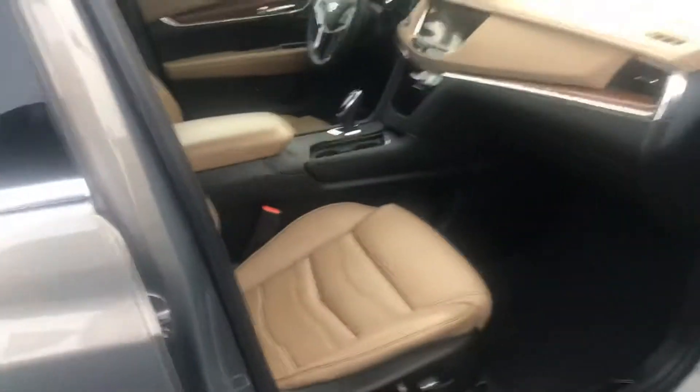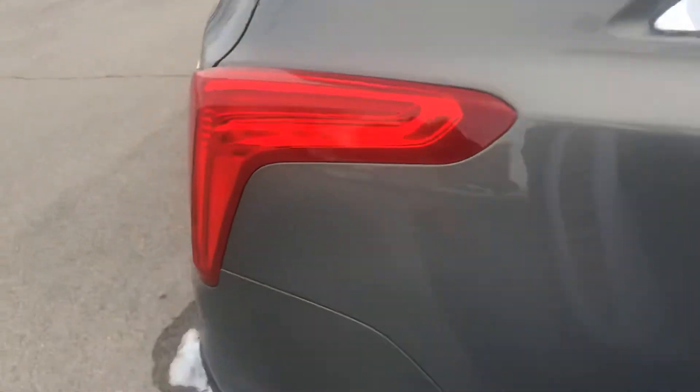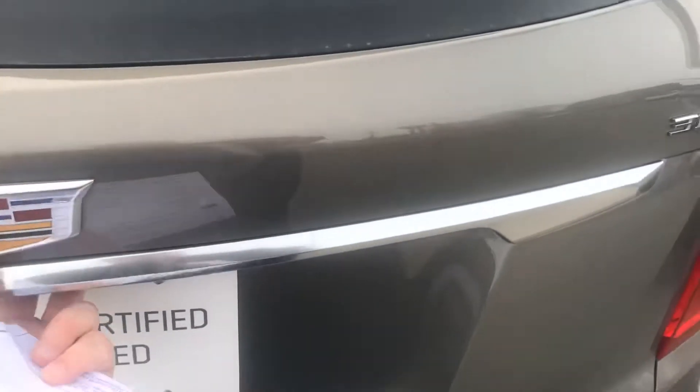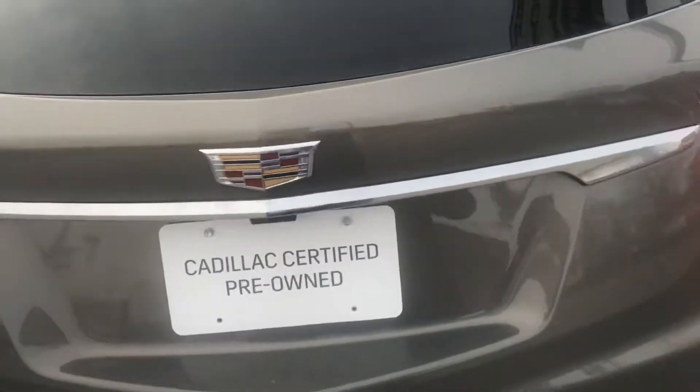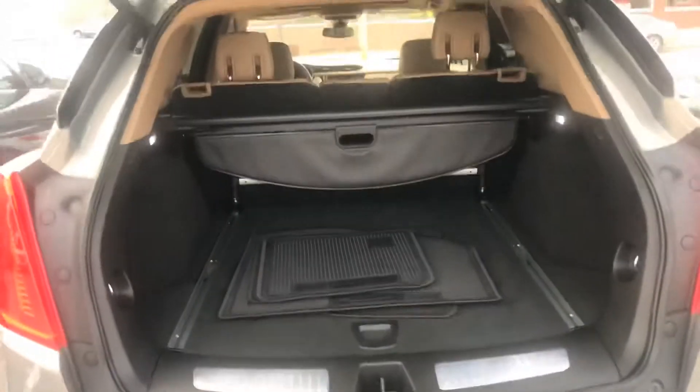The Platinum is the top of the line, the very best, so it's going to have heated and cooled seats, navigation, beautiful chrome wheels, remote start, backup camera, all-wheel drive, power liftgate, and floor mats.